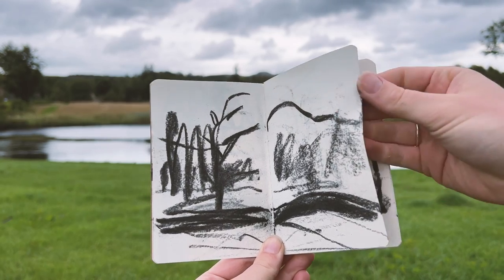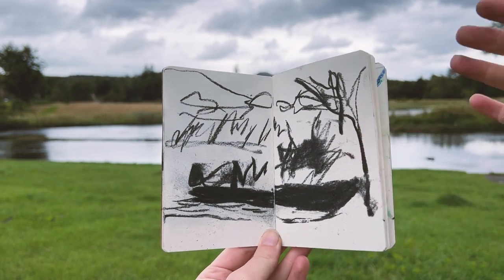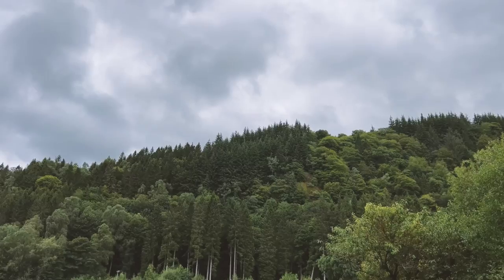This is the new sketchbook I'm working in. I usually love working big and on loose leaf paper outside, but I'm beginning to see the value in having something pocket-sized, making it much easier to draw on the move.